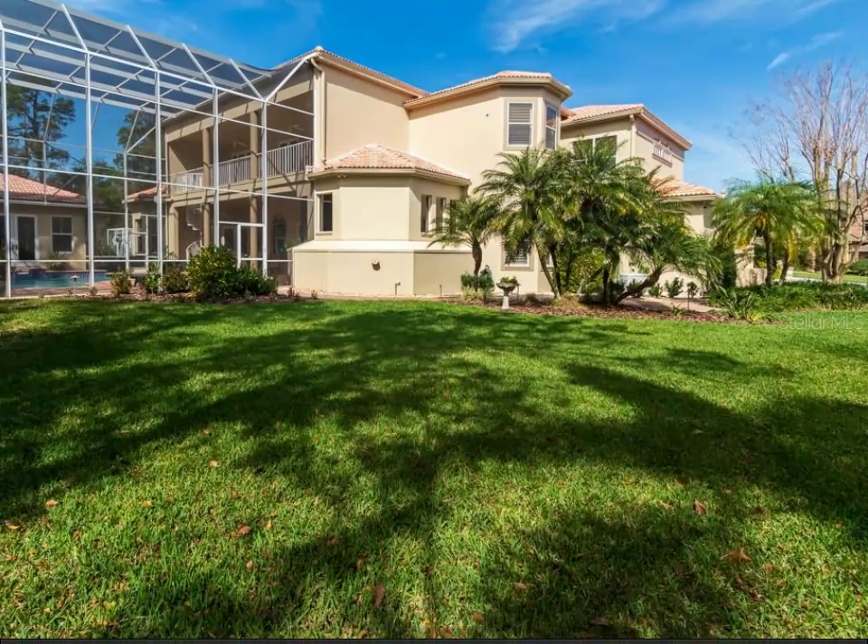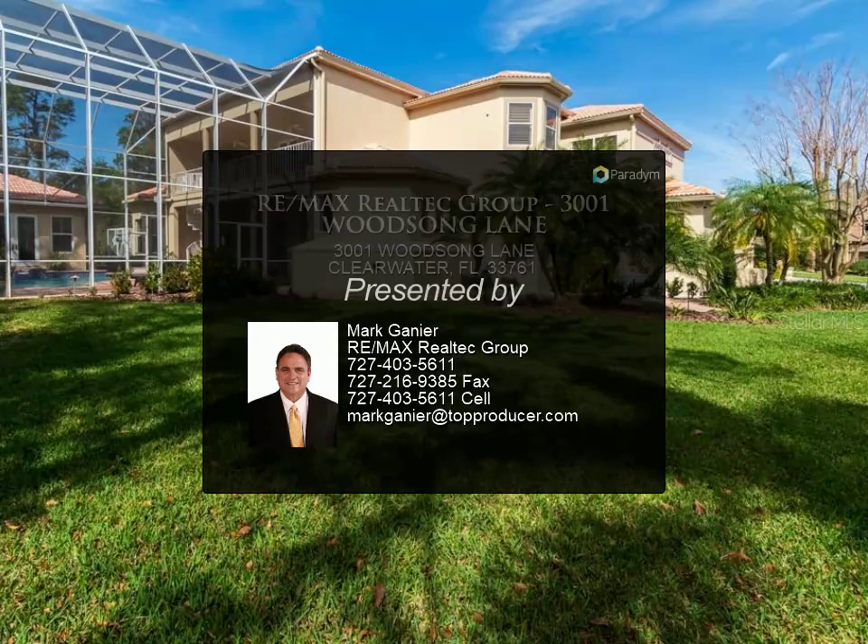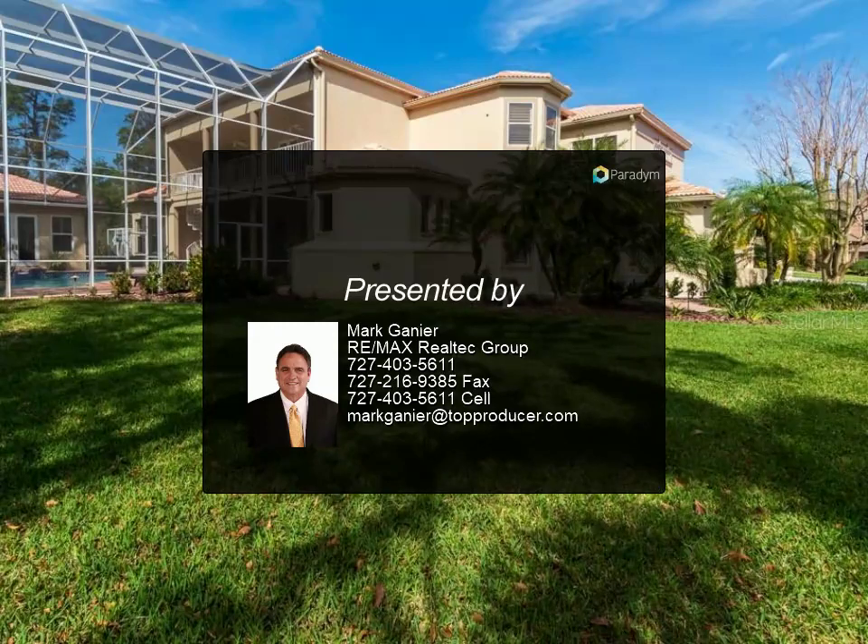Surround sound throughout the entire home. The home also includes a custom wine cellar with oak shelving and a large utility room with extensive cabinetry.